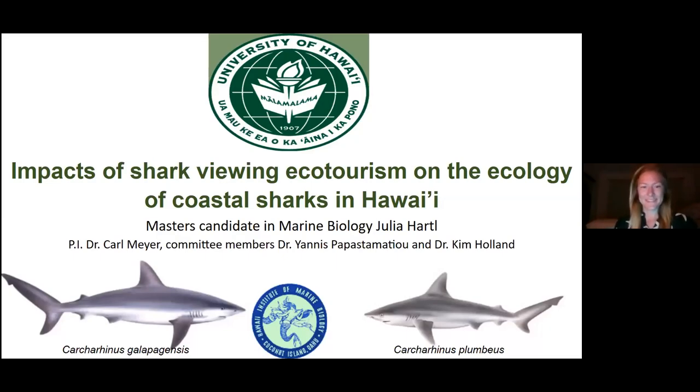Aloha everybody. Thank you all for joining us for our weekly HANAAMA Talks presented by the University of Hawaii Sea Grant College Program's HANAAMA Bay Education Program. For Thursday, July 16th, I'm hosting Julia Hartle, and she'll be talking about impacts of shark viewing ecotourism on the ecology of coastal sharks in Hawaii. Without further ado, Julia.